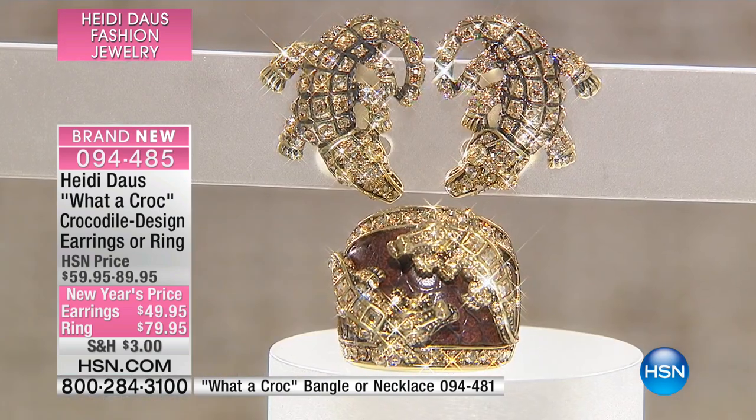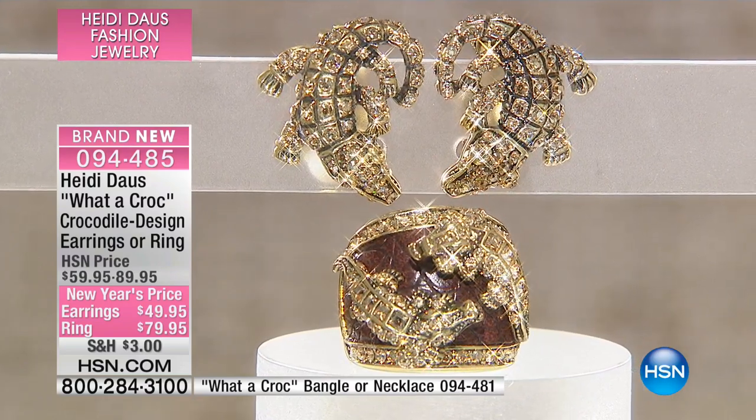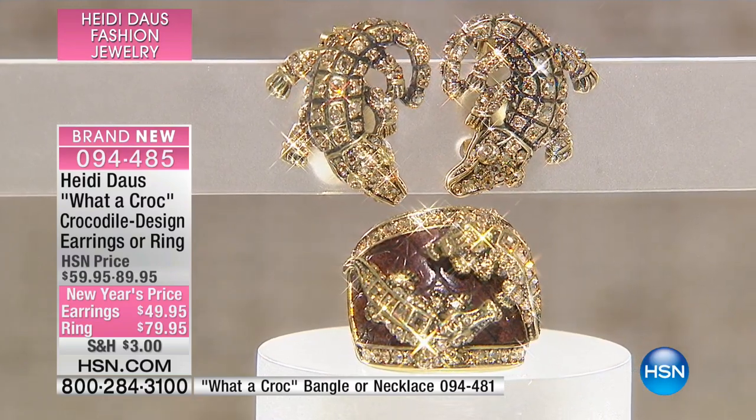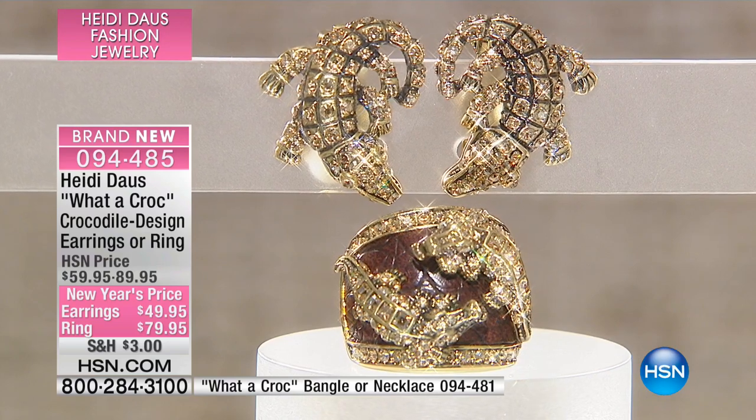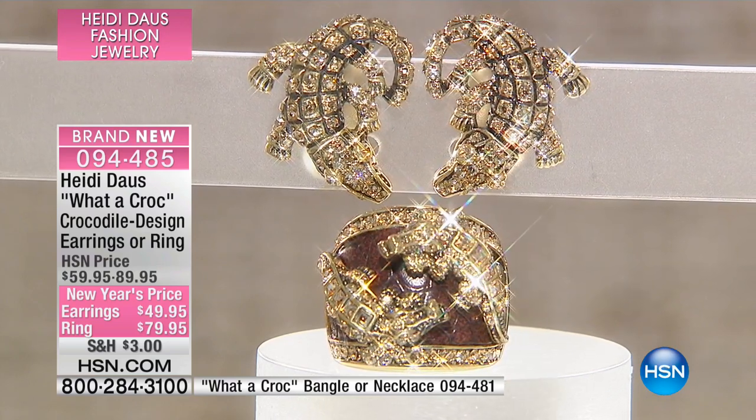We're going to wrap this up — we just sold out of size nine, just sold out of size ten. We're going to sell out of all of them; this will completely sell out. Now, if you blink you may miss what I'm going to show you next — and I hope you don't — because this is beyond sensational and we don't have many of them.